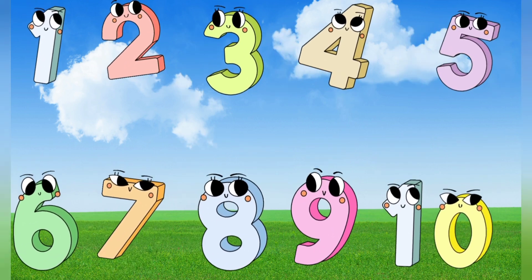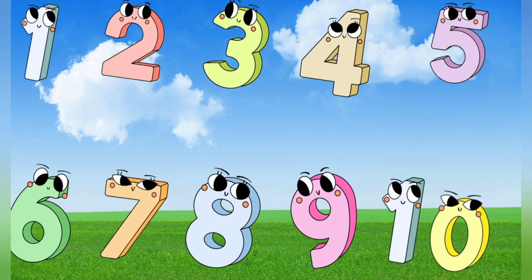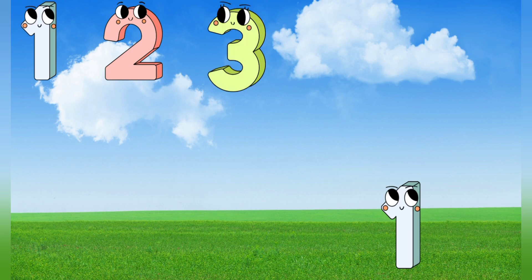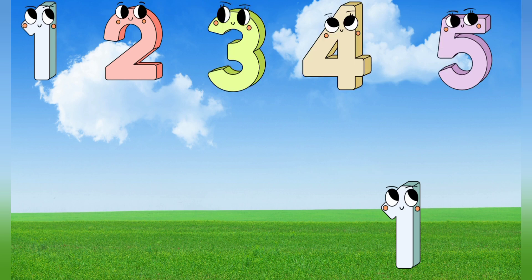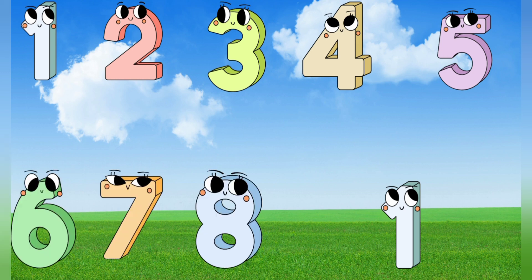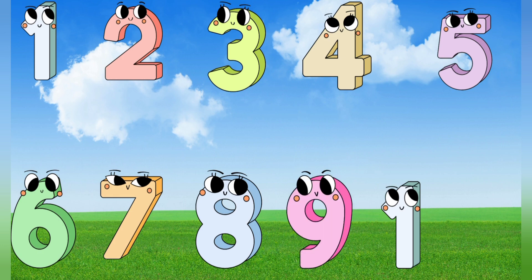We have counted 1 to 10. Good job. We are halfway. 1, 2, 3, 4, 5, 6, 7, 8, 9, 10.